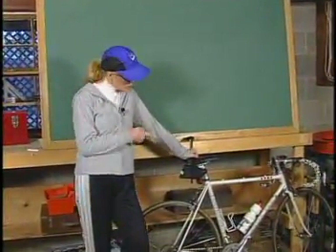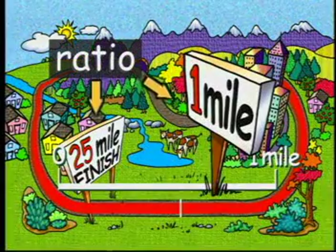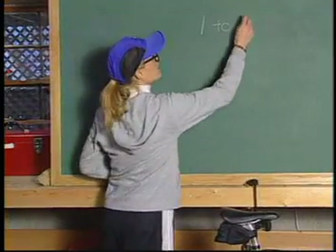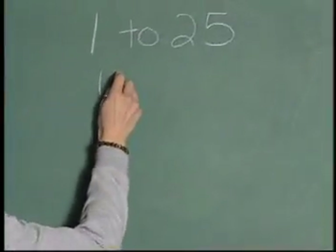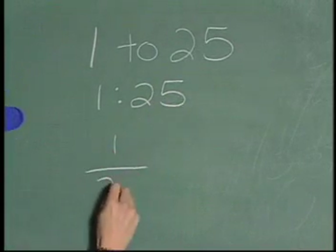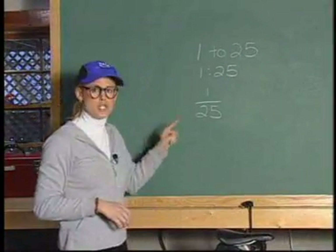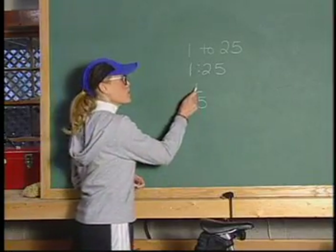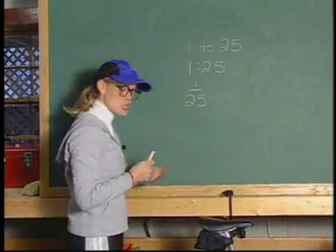How can a one-mile bike ride tell us what a 25-mile bike race will require? Enter the world-famous ratio. A ratio is a way of comparing the size of two numbers. Let's compare Vance's one-mile test run to the 25-mile bike race he will enter. Now, ratios can be written in numerous ways, and all of these ratios are read the exact same way — they're all read 1 to 25. Notice, ratios can also be written as a fraction. So, for every one of whatever it took for Vance's test ride, it will take 25 times that in order to complete the race.